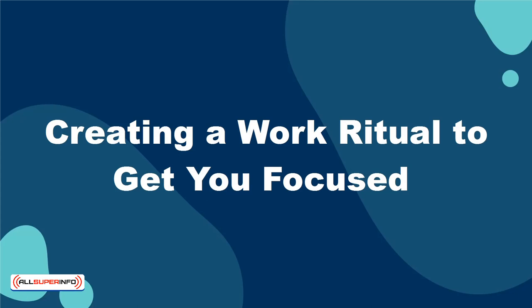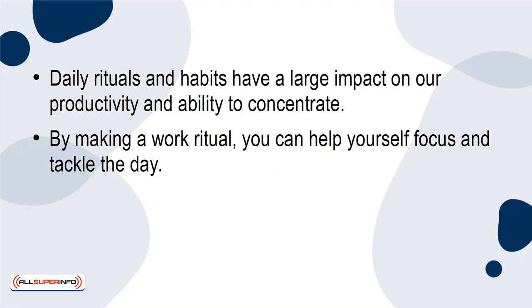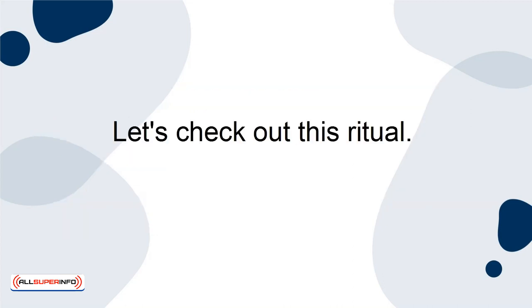Creating a work ritual to get you focused. Daily rituals and habits have a large impact on our productivity and ability to concentrate. By making a work ritual, you can help yourself focus and tackle the day. In this work ritual, there are four things you should do every day to help you stay focused. Let's check out this ritual.